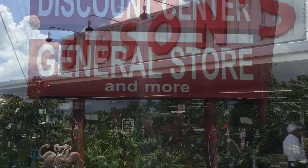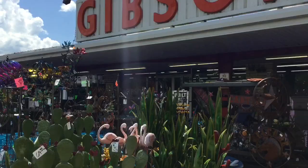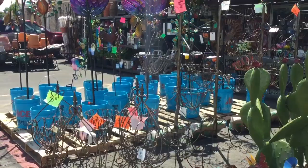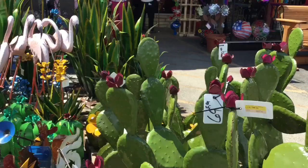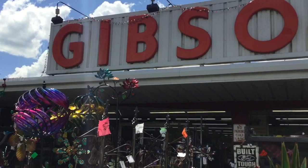Welcome to Gibson's in downtown Kerrville in Texas Hill Country. We're going to step inside — it's sort of a landmark, an institution around here. This is sort of like a pre-Walmart store, a real throwback. There's everything in here but the kitchen sink. So let's go on inside and take a look around this outrageous store that's been here since 1968, family owned and operated.